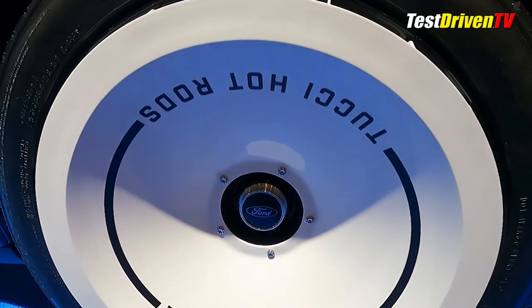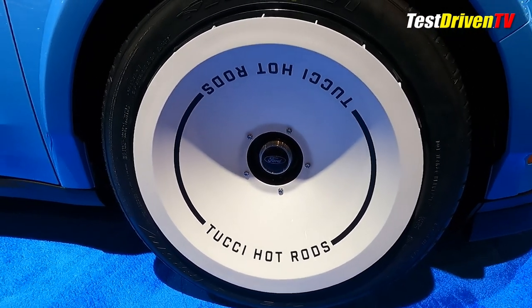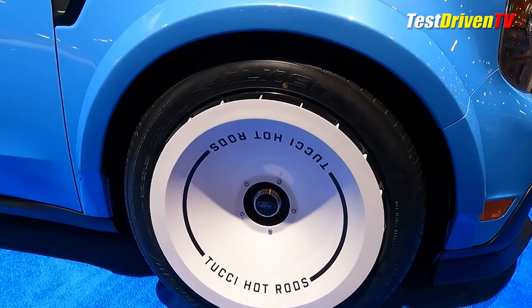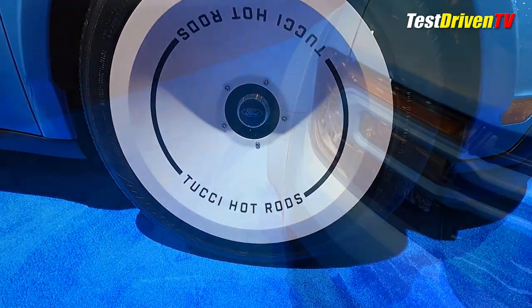The fat and meaty Falken Azenis FK510 tires in the size of 265/40 R20. To make them work, Tucci crafted custom 3D printed racing-style fender flares front and rear that really pop.